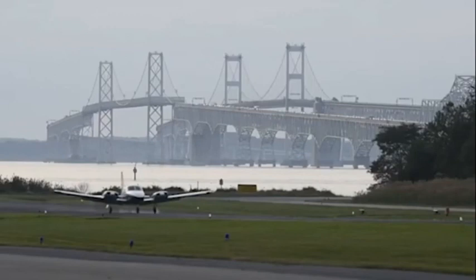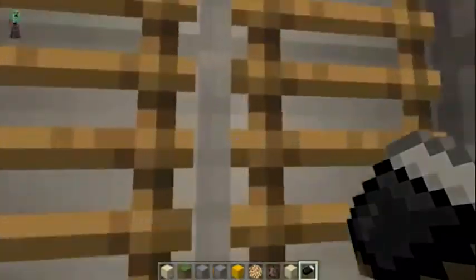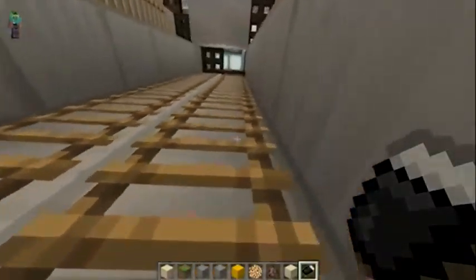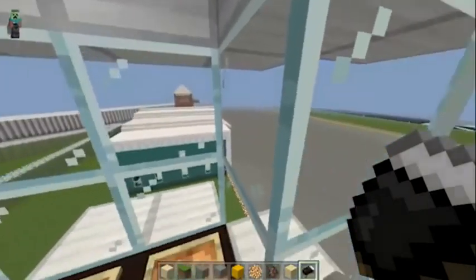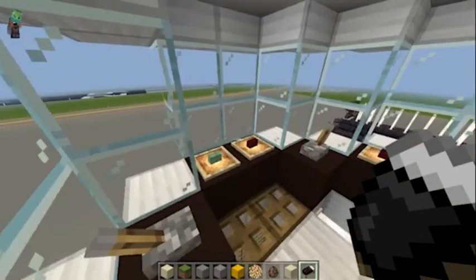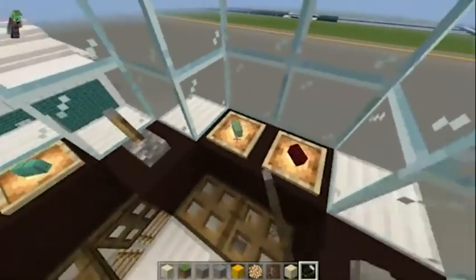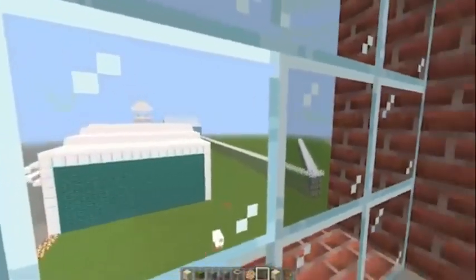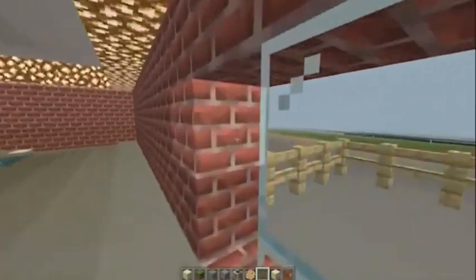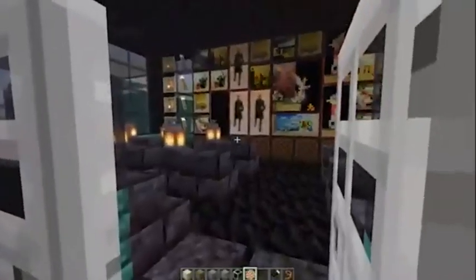We added many buildings to make it better, like a control tower so planes can land and take off safely and also watch for other planes. We added an airport museum for families to visit, and a simulator building for new pilots to practice.